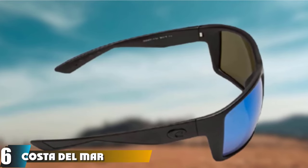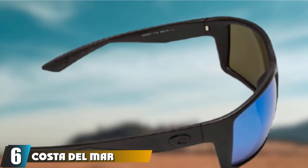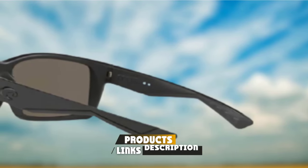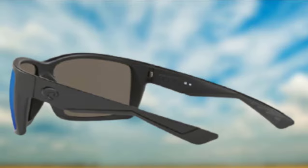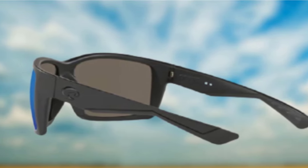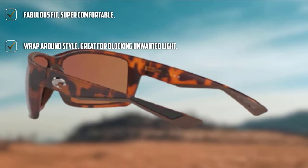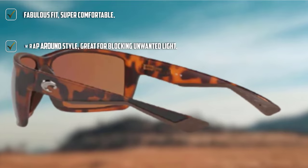The number 6 position is dominated by Costa Del Mar Reefton Sunglasses. Costa Del Mar is a well-known brand that comes all the way from New Zealand, a land synonymous with fly fishing and outdoor pursuits. The lenses are some of the highest quality in the game. You can expect fine UV protection and polarization as standard. The resin frame is hardy, durable, and slightly oversized, blocking light and making the glasses super sturdy.